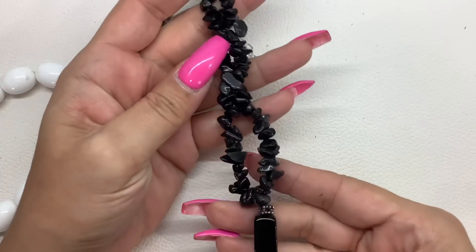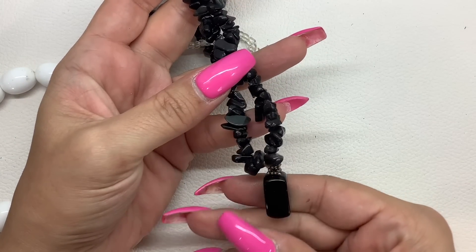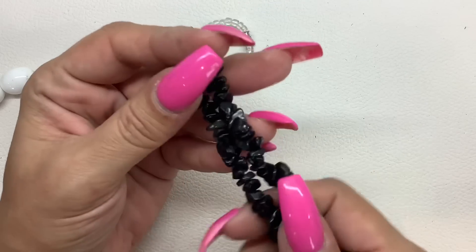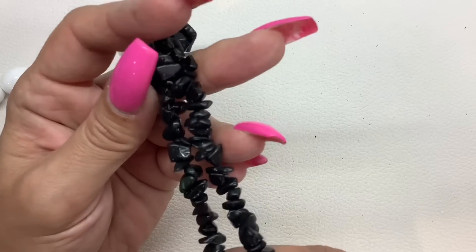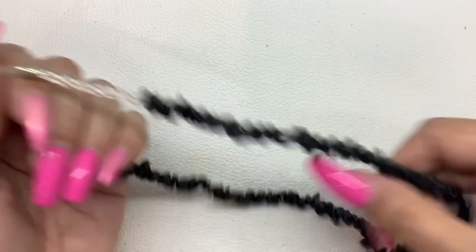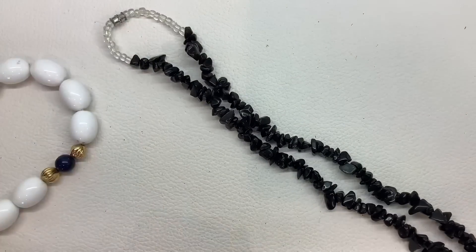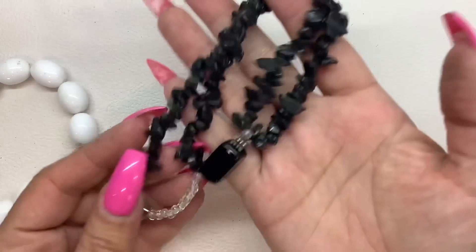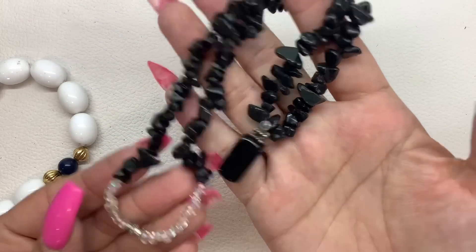We have black chips with a black pendant — it could be obsidian, it could be onyx. Not sure, but there is a barrel clasp. Nine-inch wearable length. Five bucks.